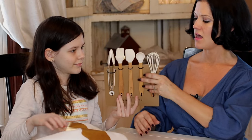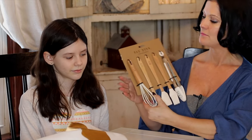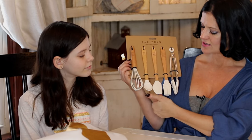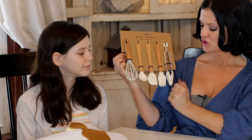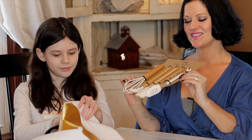This one was from Hobby Lobby — it's a five-piece mini utensil set. You've got a little whisk, a mini spatula, a little pastry brush, and a little mini tongs. I thought this is really cute.